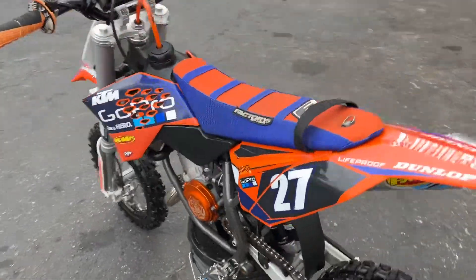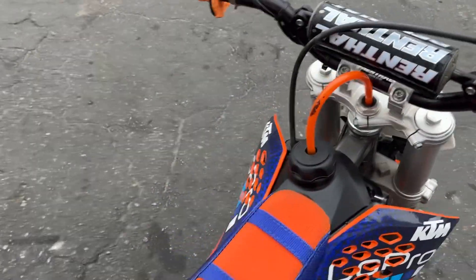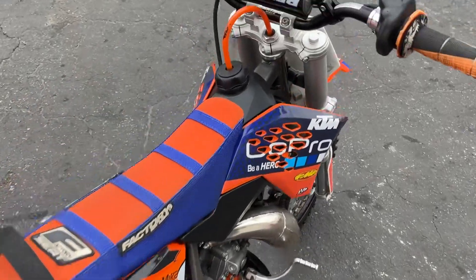I'll fire it up for you real quick. I have a rider — he's in school at the moment — but might be able to get him down here to do another video of it riding around. Let's see if she fires.